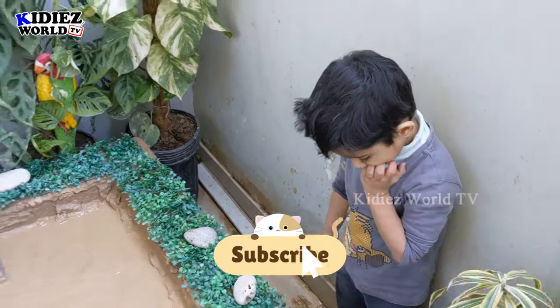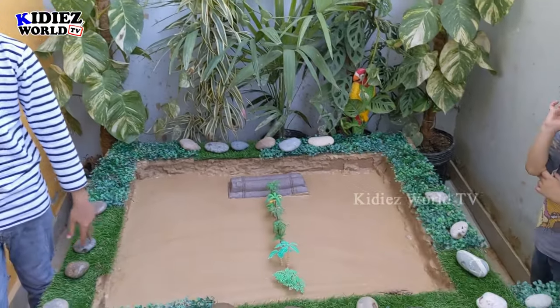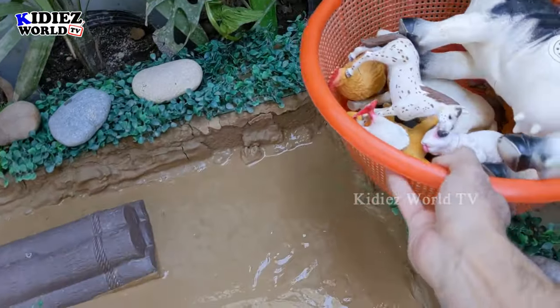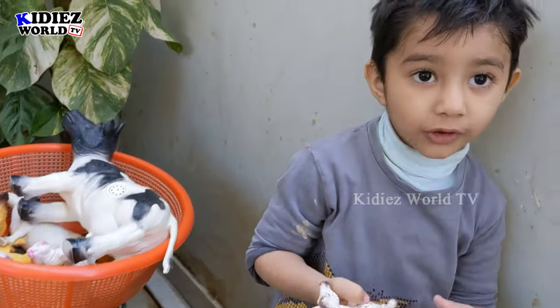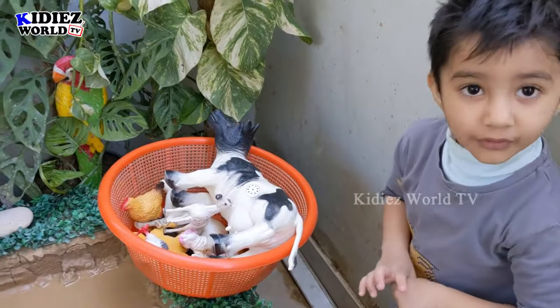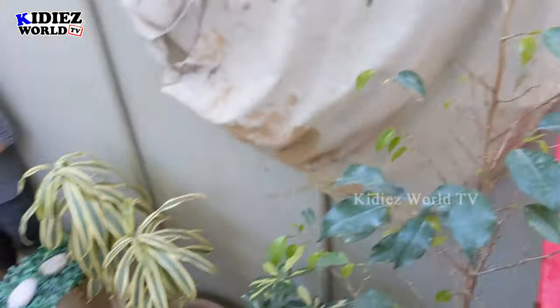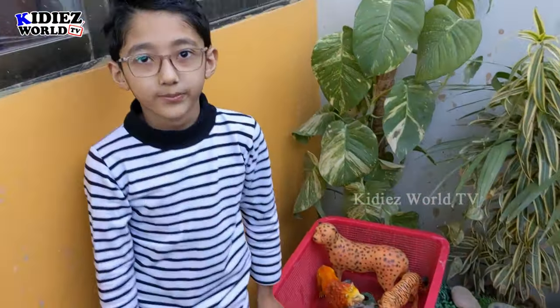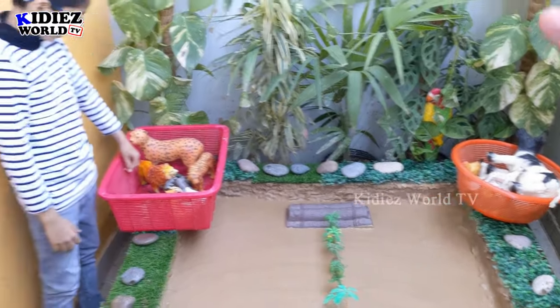We have Ryan here on my left side and Ryan here on my right side, and these two kids are very excited about these animals. Today these kids have two special categories. We will ask Ryan which animals he has, and Zayan says he has wild animals. So today we are going to learn about farm animals and wild animals from these beautiful kids.